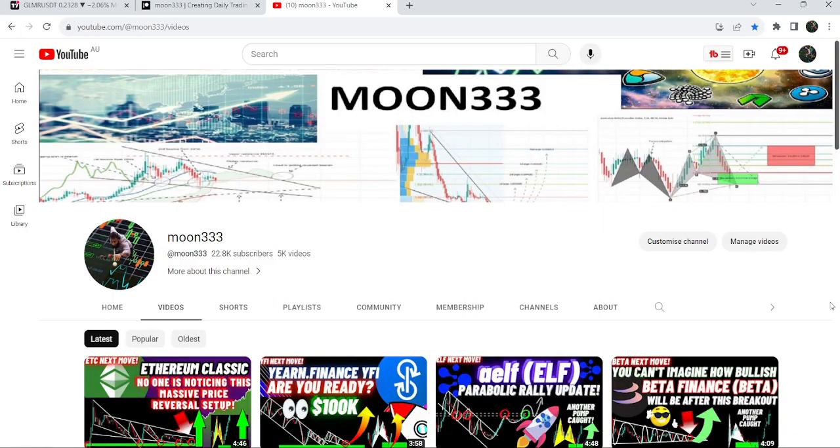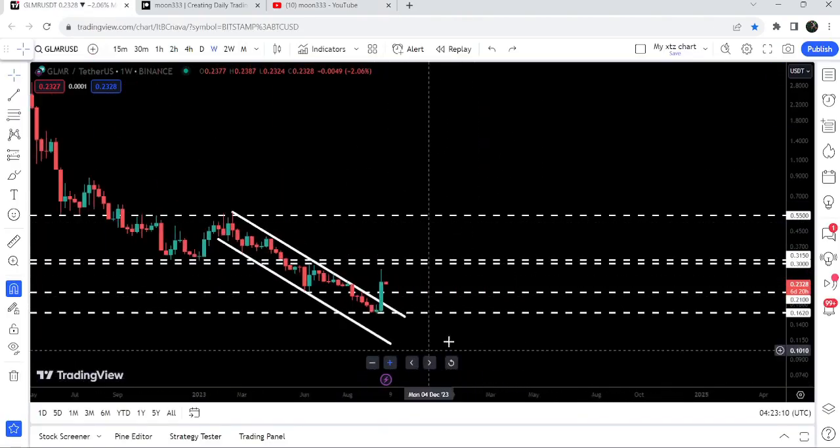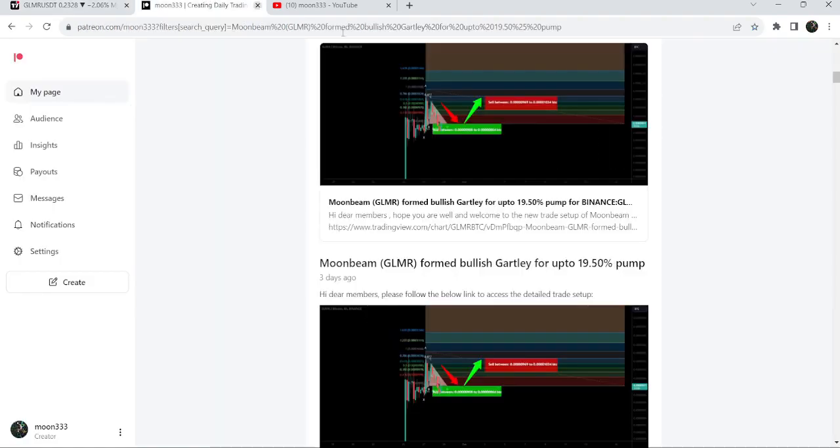Hey friends, this is Atipope here. Welcome to the new update on GLMR. In today's video, I would like to show you once again this huge breakout that has happened on the weekly time frame chart, and I would also like to share with you my most recent trade signal for GLMR that I shared almost three days ago with my members.